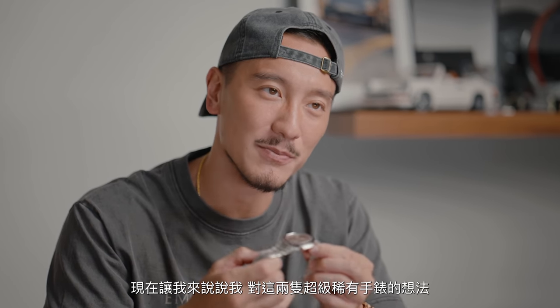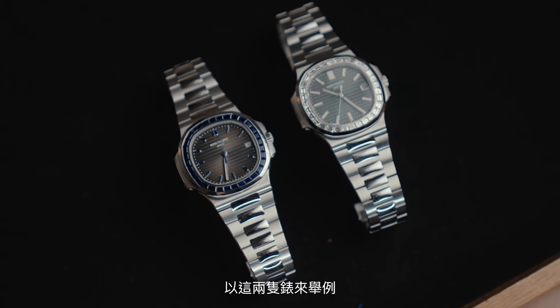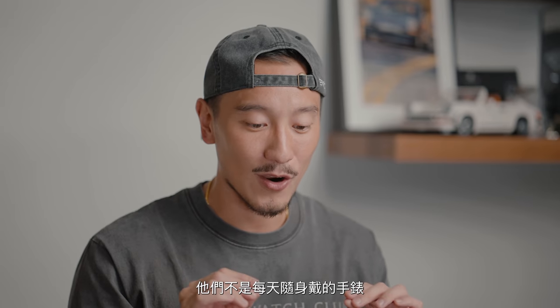My final thoughts on these two super grail watches: it is only going to get more expensive. Patek is lowering their production, there are going to be no more 5711s. People with a lot of money want to park their money somewhere — whether it's an investment or a collection. I think watches are great investments, and in the case of these two, these are real investments. I think it's only going to keep going up because these are investment watches.